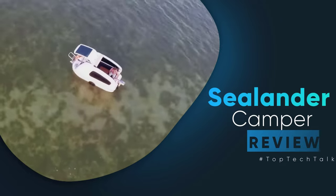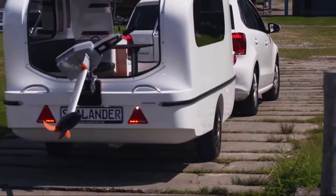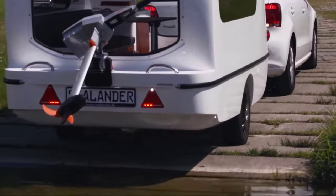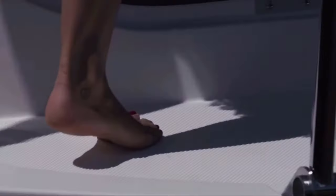The Sealander — this trailer is a very unique invention. When traveling on land it acts as a classic motorhome, but when put in the water it becomes a floating house.